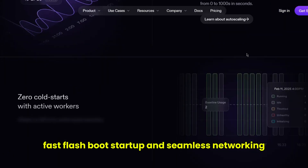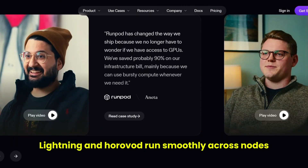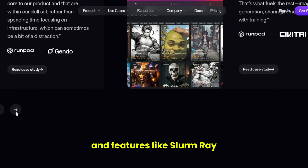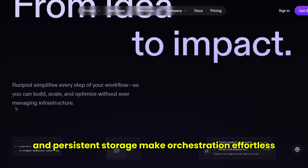Synchronized pods, fast flash boot startup, and seamless networking mean tools like PyTorch Lightning and Horovod run smoothly across nodes. Features like Slurm, Ray, and persistent storage make orchestration effortless.